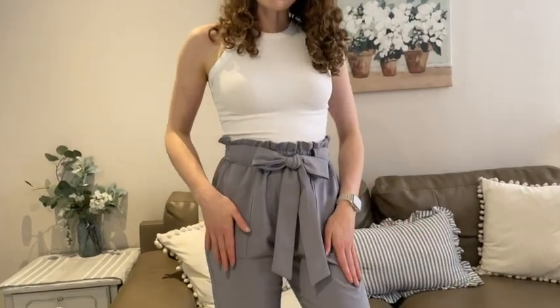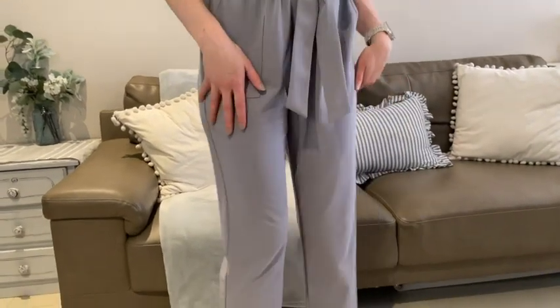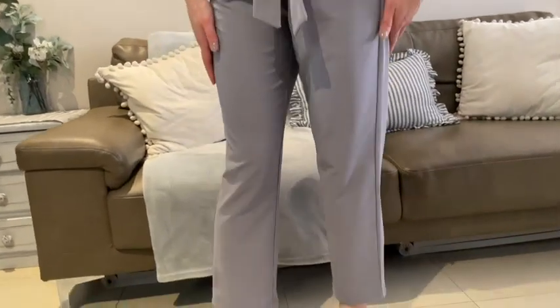Hey there, I'm Brianna with WTI and these are my Grace Karen high-waisted pants in light gray. For these pants, I sized up a bit. I'm usually between a small and a medium and I went with the medium so I get the nice looser fit, and I am really happy with how they look.